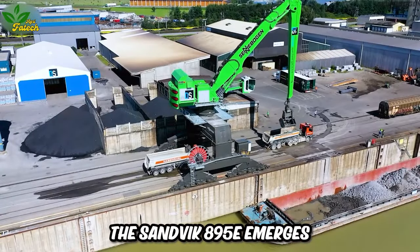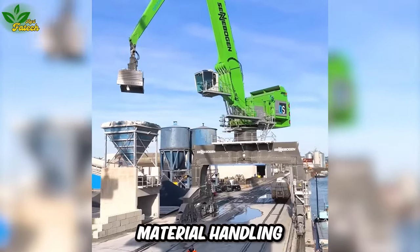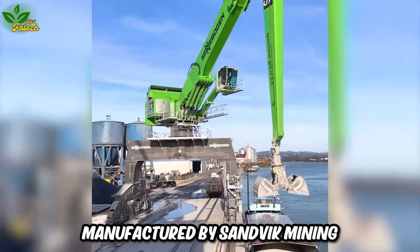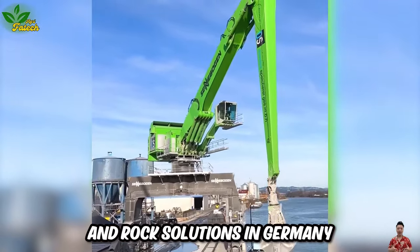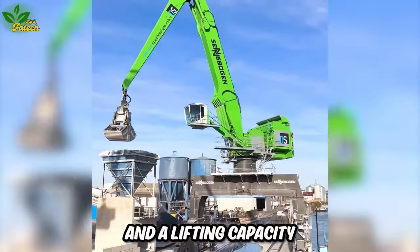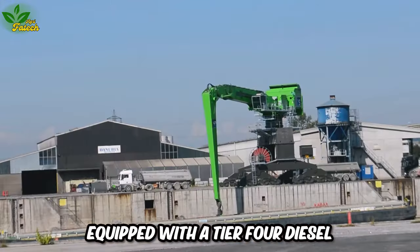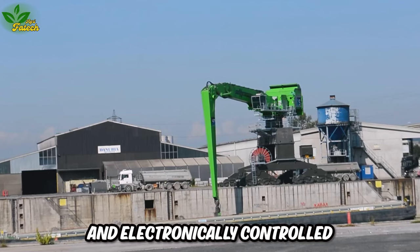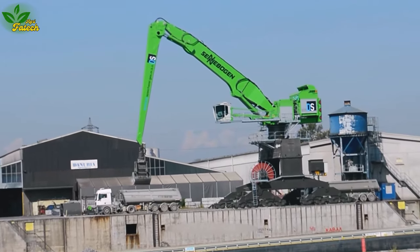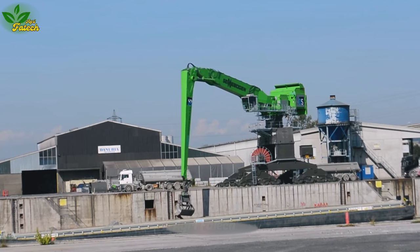The Sandvik 895E emerges as one of the largest material handling equipment globally. Manufactured by Sandvik Mining and Rock Solutions in Germany, with a maximum height of 50 meters and a lifting capacity of up to 120 tons, equipped with a tier 4F diesel engine and electronically controlled, it offers efficient operation and fuel reduction, making it a top choice for construction projects and mining operations globally.